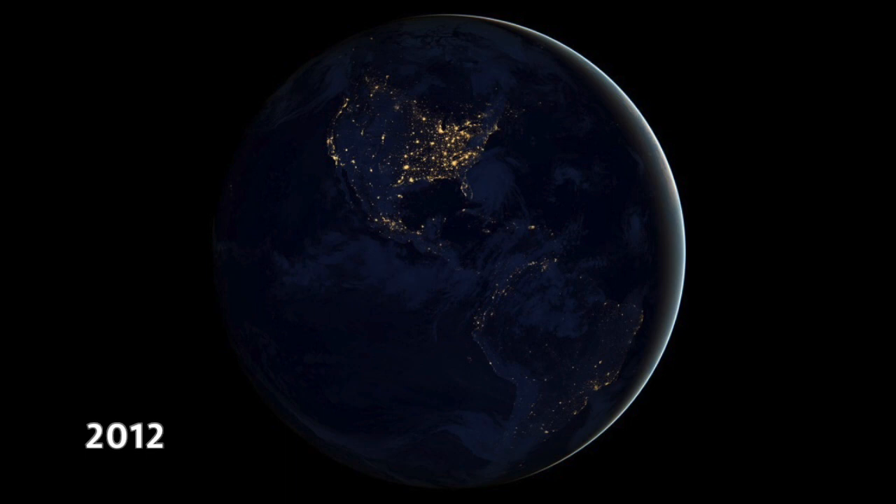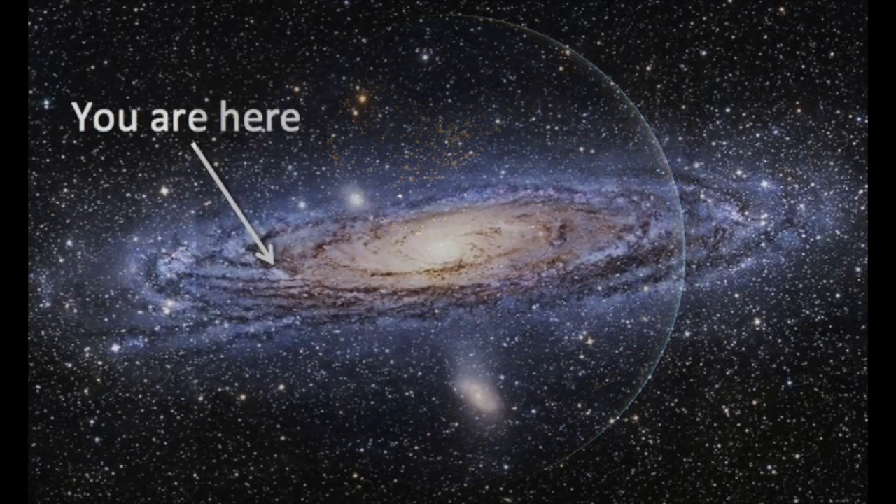This one is nicknamed the Black Marble — also from 2012, a nighttime view of our half of the earth where you can clearly see the lights of the United States. We are just a small part of the Milky Way. I think we'd all agree that photography has helped us understand the depth and the beauty of the universe.